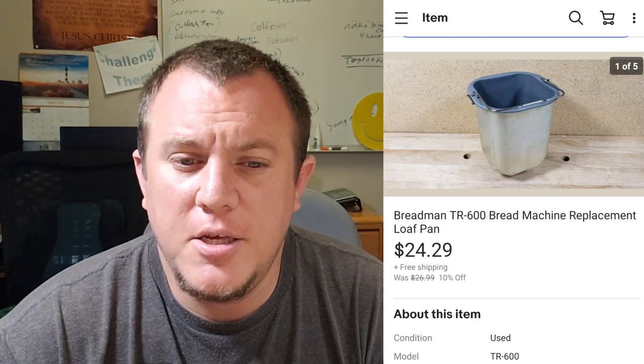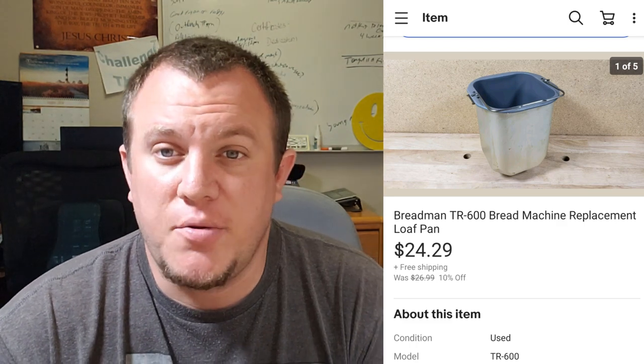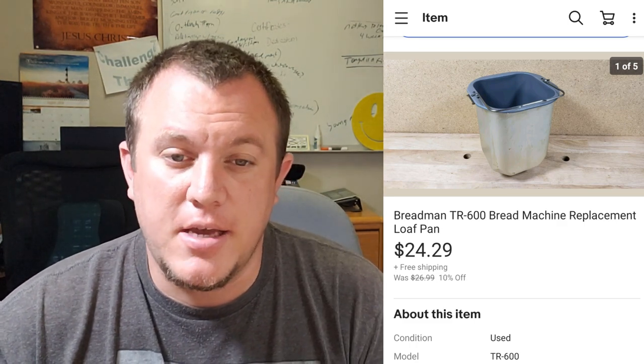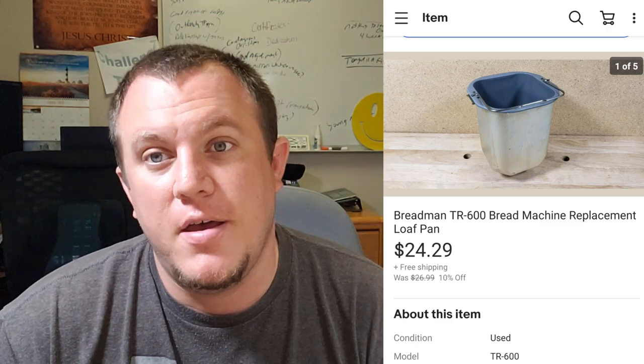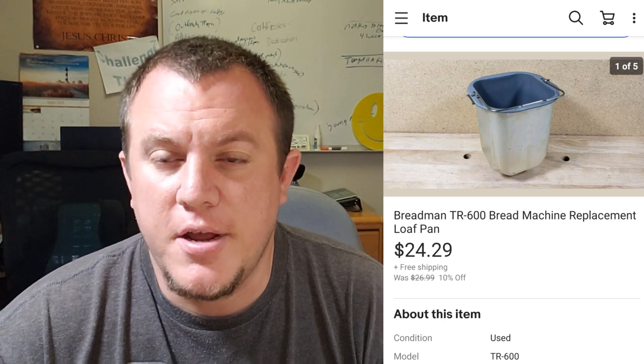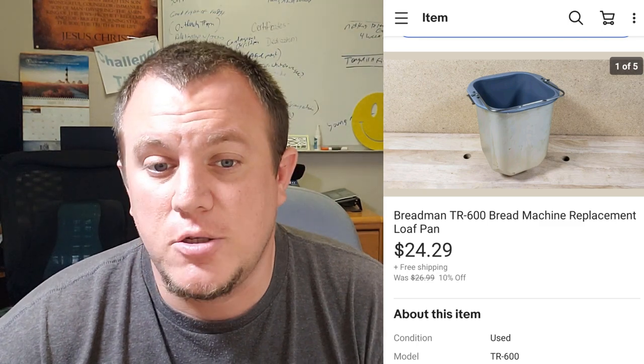Breadman TR600 pan — these ones always sell really well. This one sold for $24.29. It does go first class for me. When I sell these pans, bubble wrap them, put them in a bubble mailer or poly mailer, and send them off. Keeps them under the pound mark and so far no complaints. They're pretty sturdy and I use a decent amount of bubble wrap to keep them safe.